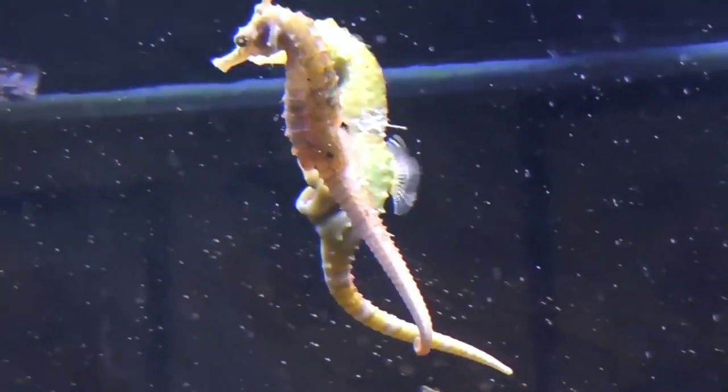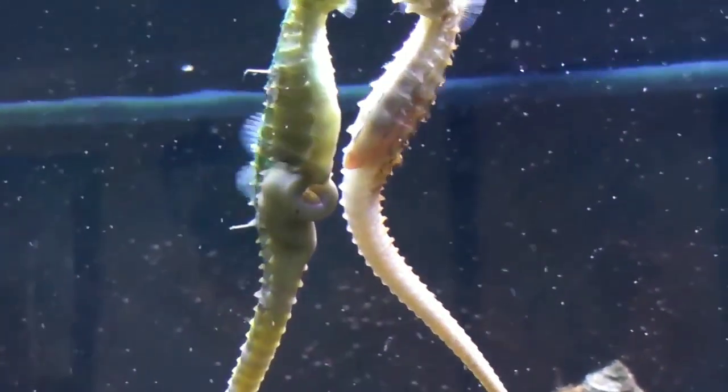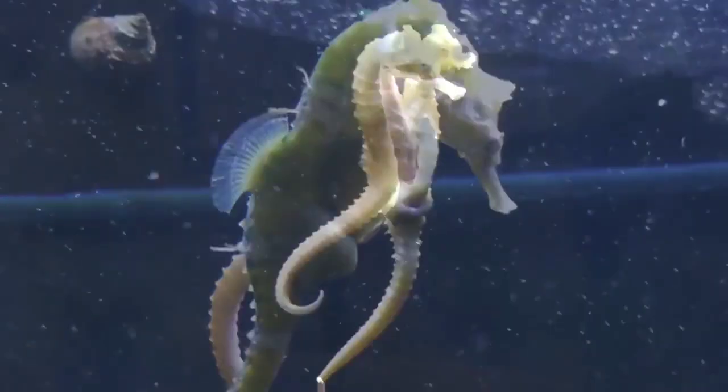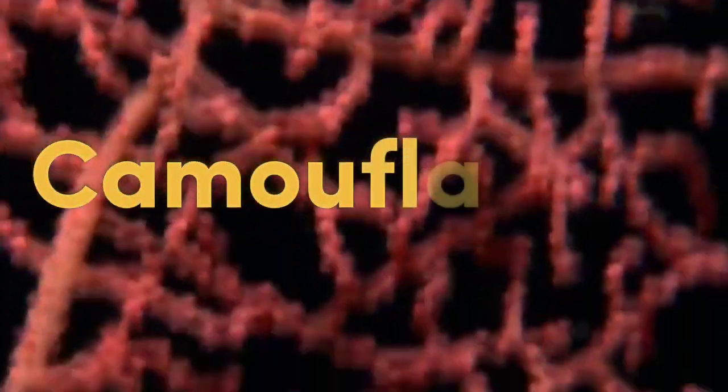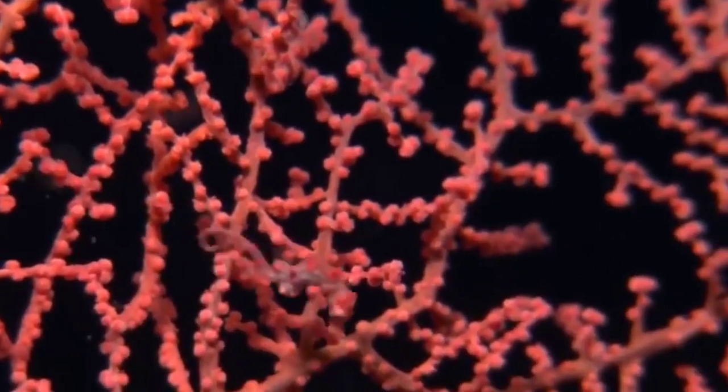Seahorses are monogamous creatures and often mate for life. Once they find a suitable partner, they engage in elaborate courtship displays including dancing and color changes. They also greet each other every morning with an intricate dance.